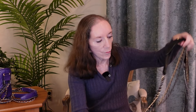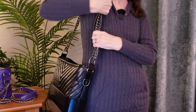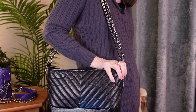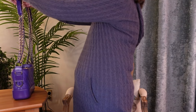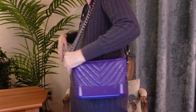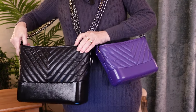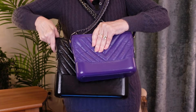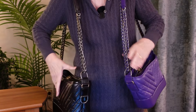I'll show you how it sits on me. It's a perfect height there. And if I put the purple one on the other shoulder, you'll be able to see the difference in size — which is substantial. That's the small one in front of the medium or large one, whichever one it is.